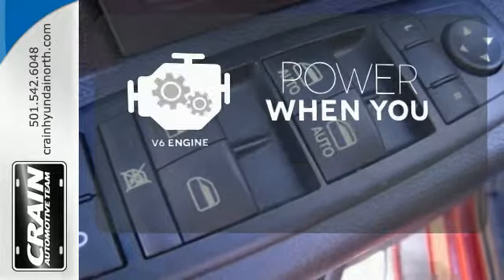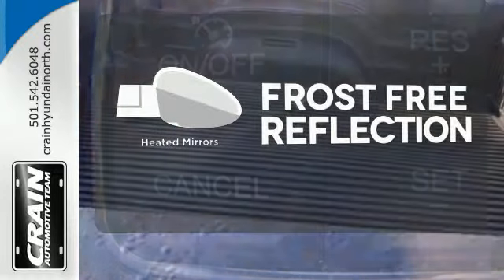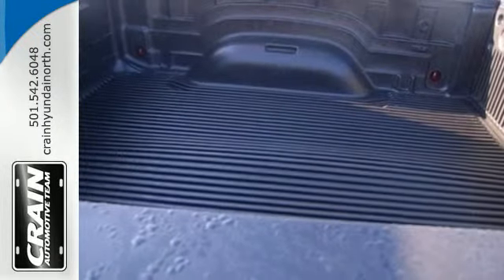Have fun behind the wheel with a V6 under the hood. Say goodbye to the frost and never leave your car with the heated mirrors. Any task is a breeze with this Ram.